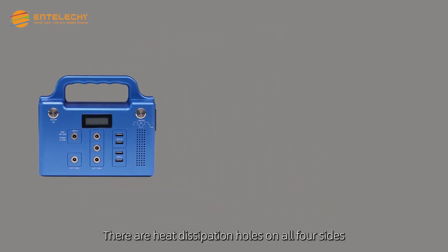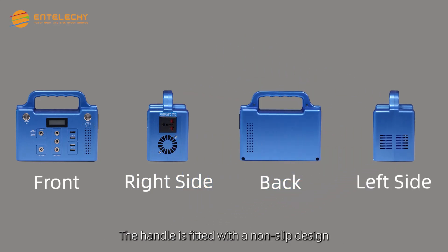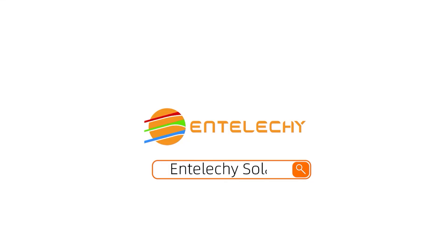There are heat dissipation holes on all four sides. The handle is fitted with a non-slip design.